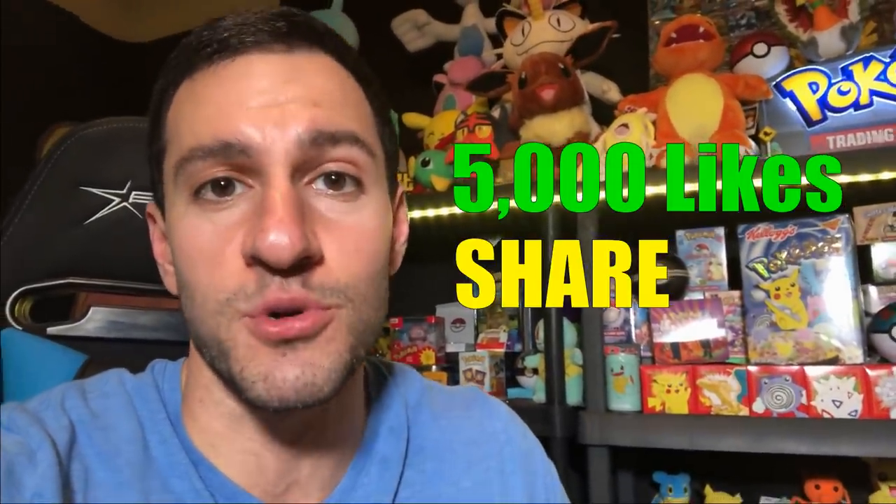I saw something — it looks like a first-edition Charizard. Are you ready to see the grade? Hey everyone, get this video to 5,000 likes and share it on social media and I'll open up this platinum base set booster box from over 10 years ago this weekend. What up Heart Squad — I'm here at Beckett Grading Services to look at the results of a grading for a first-edition Pokémon card collection, including a first-edition Charizard.